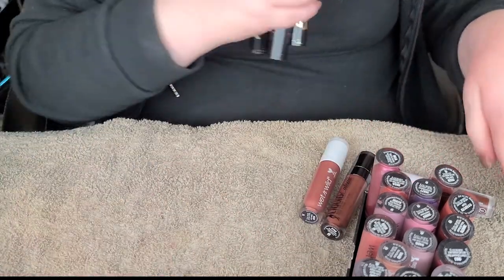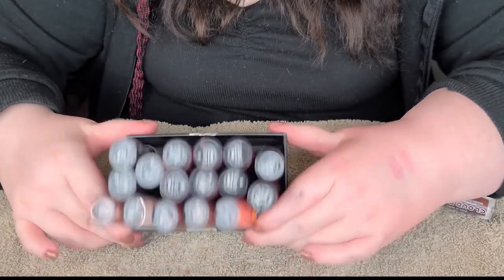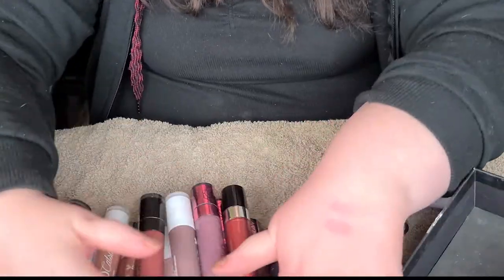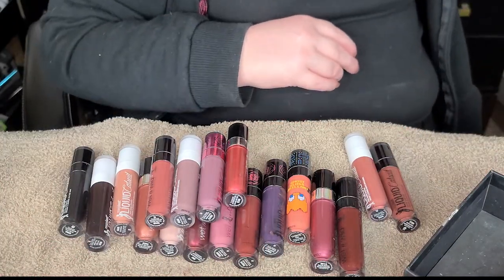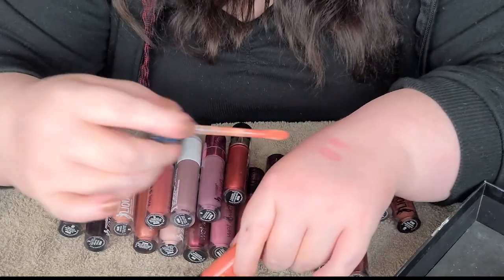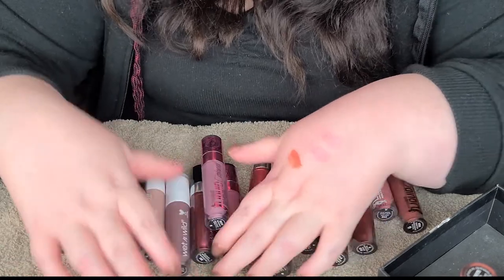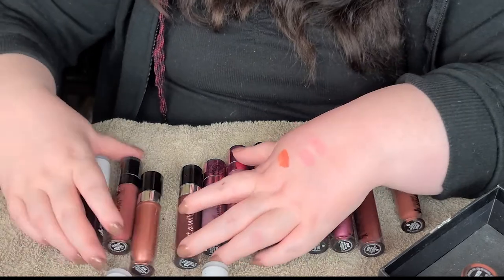Let's move on to these - these are the Liquid Catsuits in the glossy formula and the matte formula. I like these a lot - obviously I collected almost the whole range. So we got from the Pac-Man Collection, a really pretty peachy gloss here. I like that one a lot, so it's definitely staying. I use it pretty frequently in the summer. I guess we'll go through the glossy ones first to make it a little easier.